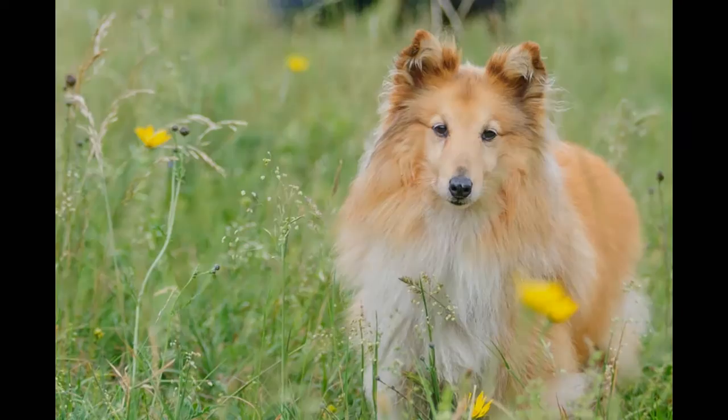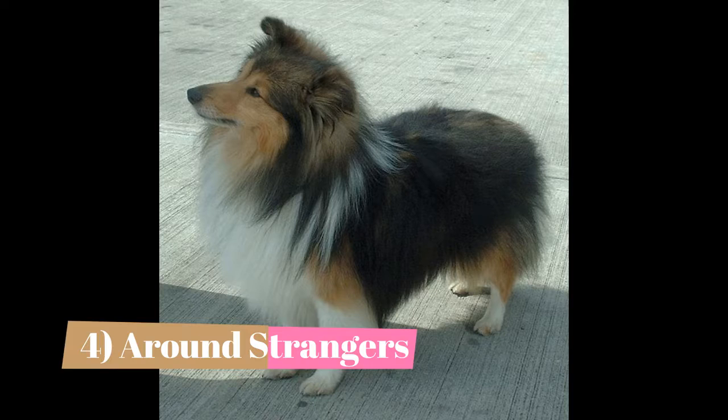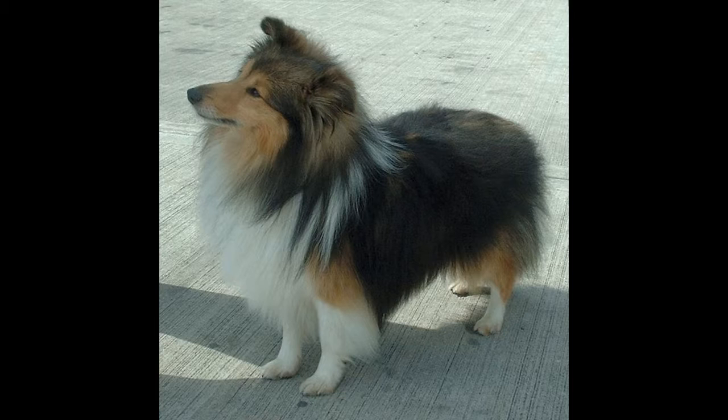Fact 4: Around strangers. Shelties are wary of strangers. As a result, they are good watchdogs, likely to greet outsiders with lots of barking. They also bark when excited. While not usually aggressive, some Shelties may nip at people they do not know, whether the strangers are adults or children. Others may be somewhat timid with strangers.